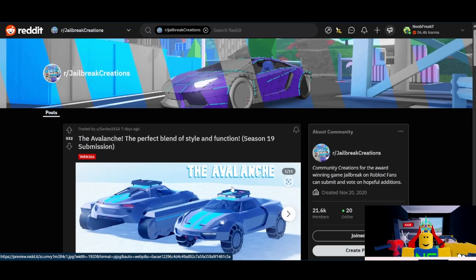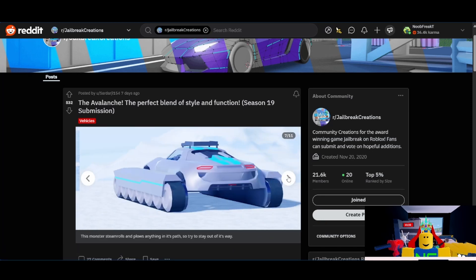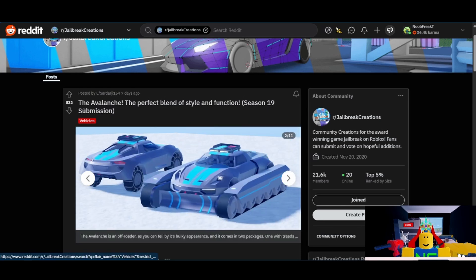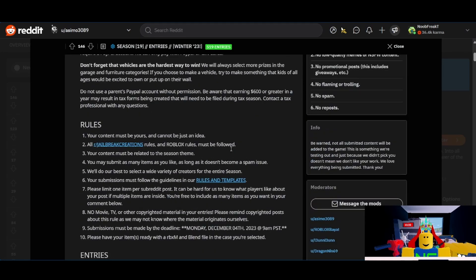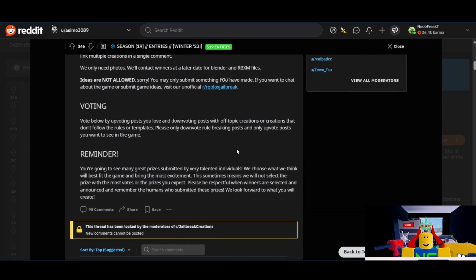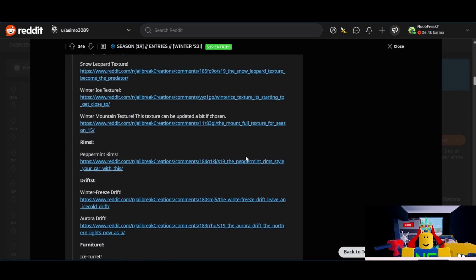And lastly, from Sardarji, we have the Avalanche — a 2-in-1 submission with both a car with treads and a car with heavy duty winter tires. This one also works really well. I think this one will get an 8 out of 10. It's very nice and it has 532 upvotes, which is a good amount of support. However, I do think that the Polaris is going to be the winner for this season. That's going to conclude my discussion of the season 19 submissions. What do you think? Are you excited for this season? Which submissions are your favorites? Make sure to comment all your thoughts down below, and like and subscribe if you enjoyed this video. Anyway, thank you so much for watching and I'll see you all later.